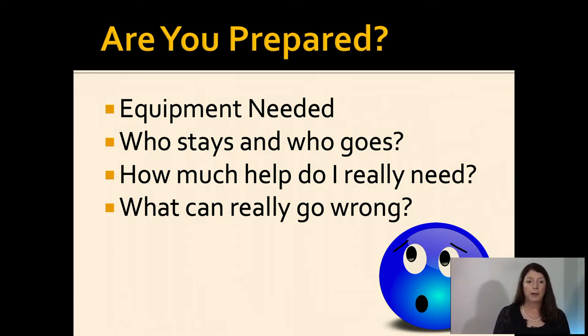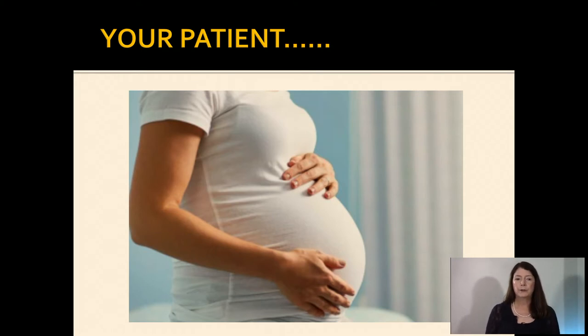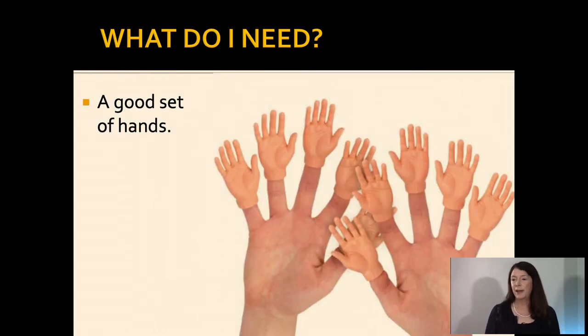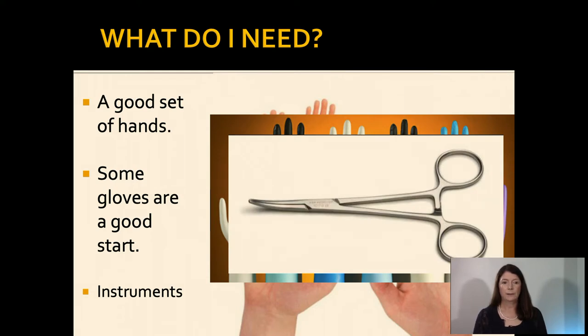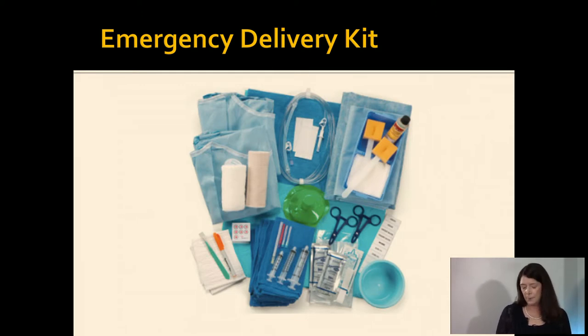What equipment do you need? Who stays and who goes? How much help do you really need? And what can really go wrong? Deliveries in the ED are stressful and rare, but they do happen. Just like any other emergency, we need to be prepared to evaluate, treat, transfer, or in this case deliver. You're working at a community hospital without OB coverage. Your first patient looks like this — a 23-year-old female at term visiting from out of town, baby number two, having contractions and looking uncomfortable. You immediately start preparing for the worst and hoping for the best. A good set of hands is a good place to start, then some gloves, and then instruments. Hopefully you'll have an emergency delivery kit. A special note: you need to know not only where they are in your department, but what they contain.